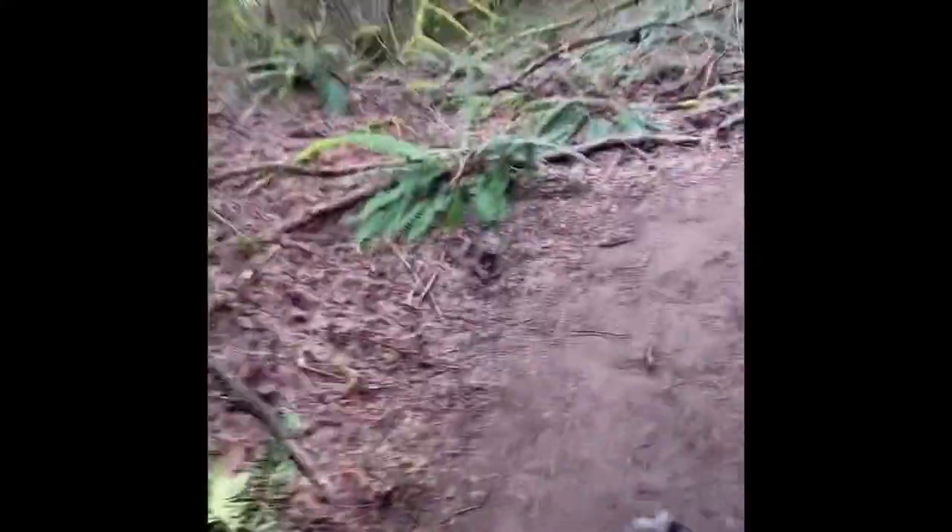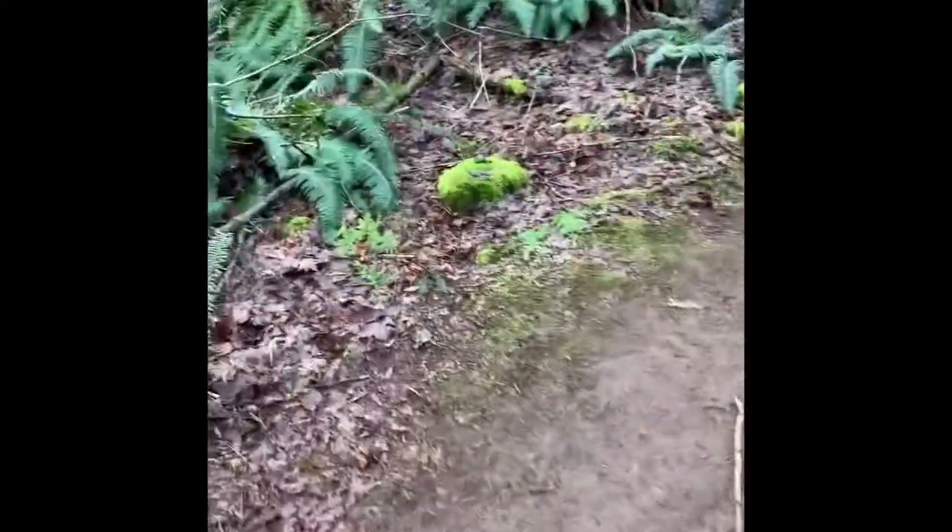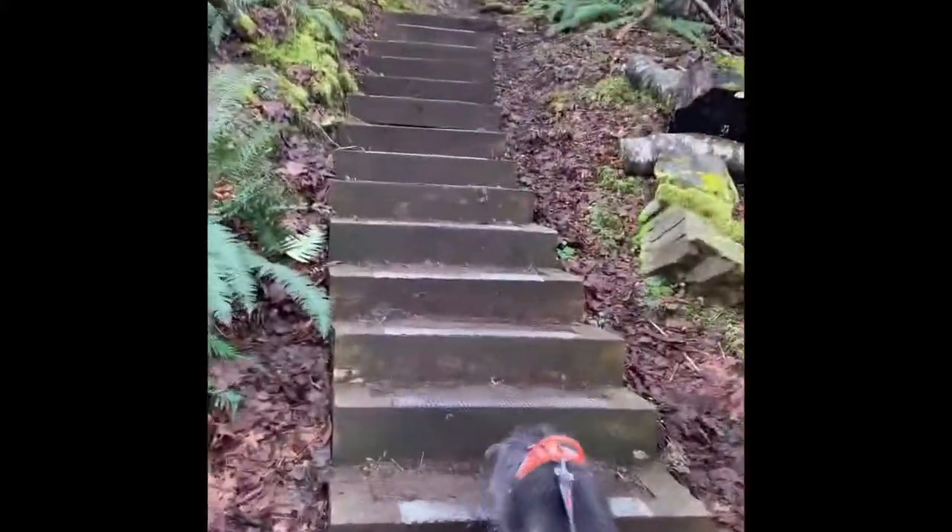My dog Zola and I really enjoyed this hike. The scenery along the way was gorgeous — the moss-covered trees and luscious green ferns along the trail are my favorite scenery.